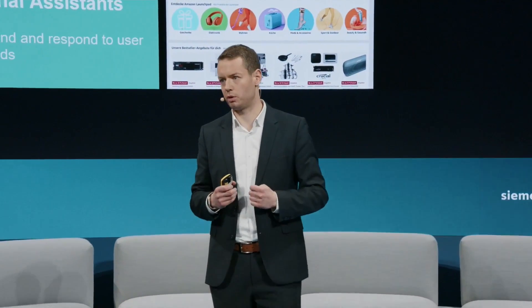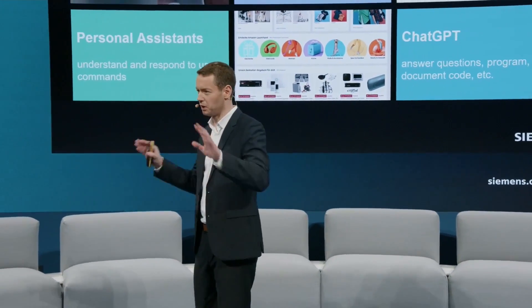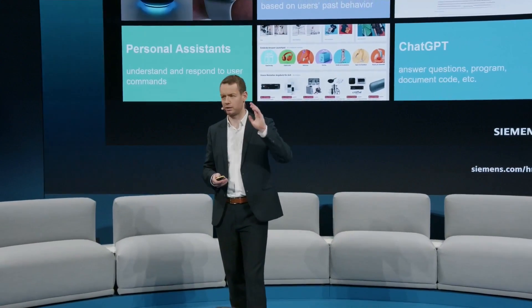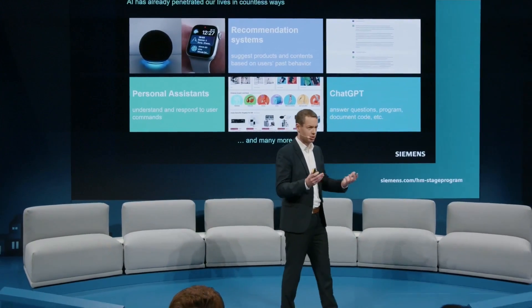It is no secret that AI has already penetrated countless things in our life. We have personal assistants helping us with responding to our user commands. We have recommendation systems — you know this from online stores where, based on your previous behavior, the system tells you what would be the best fit for your next purchase. We have ChatGPT, which has been on the news for the last few weeks, and many more like autonomous cars. And so it is no wonder that AI has also made it to the shop floor.